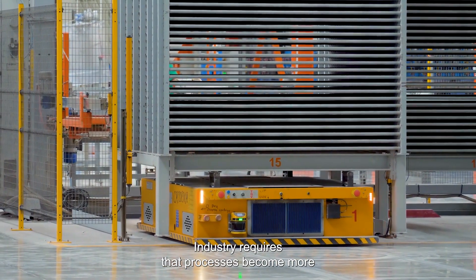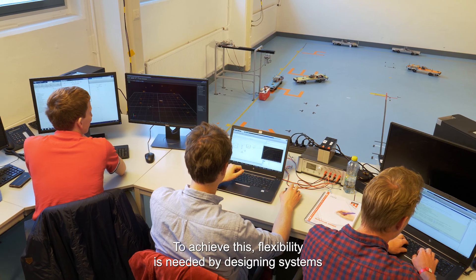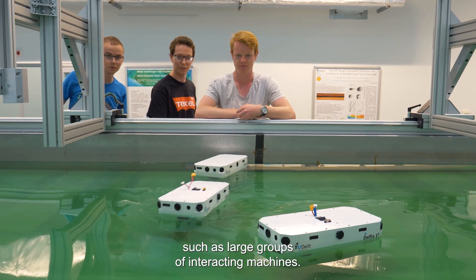Industry requires that processes become more efficient, sustainable and safer than ever before. To achieve this, flexibility is needed by designing systems such as large groups of interacting machines.